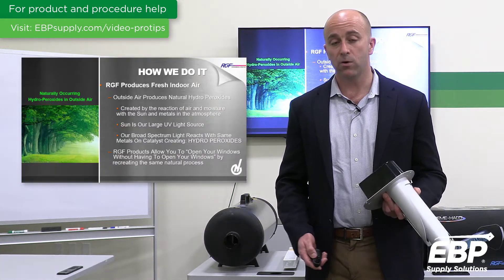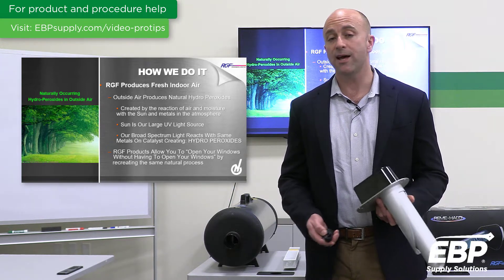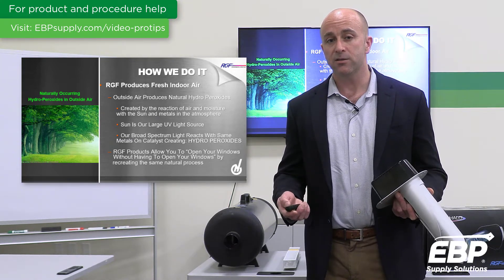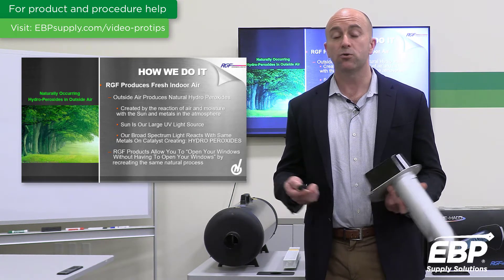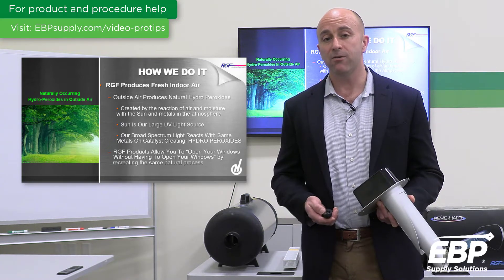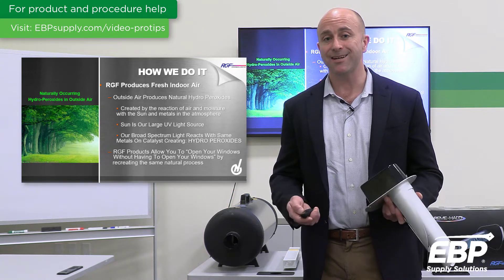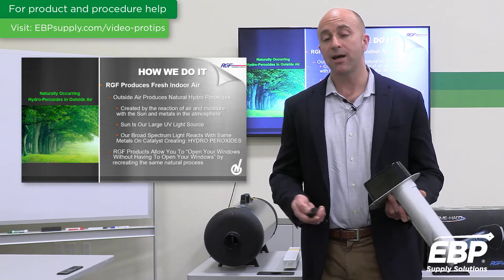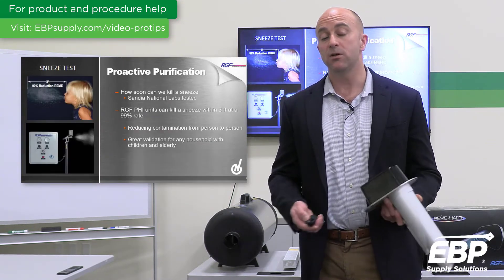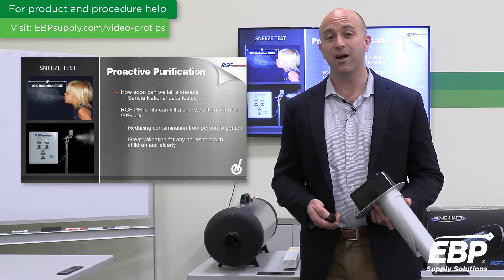Photohydroionization is a naturally occurring process — it actually occurs naturally in the environment. The sun is a broad-spectrum catalyst and reacts with moisture and trace elements of metals in the atmosphere, creating an aerated form of hydrogen peroxide: low levels, parts per million of H2O2, which acts as an oxidizer and an active form of air purification. What we do is duplicate that process in your home, allowing you to open your windows without having to open your windows.